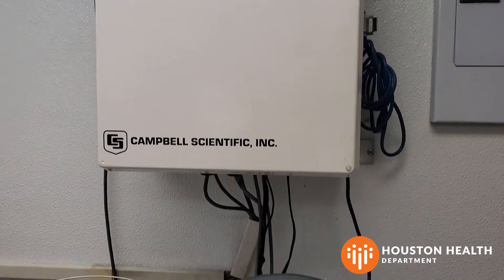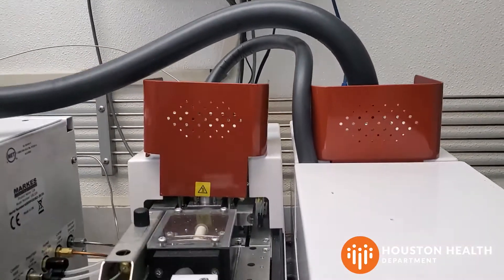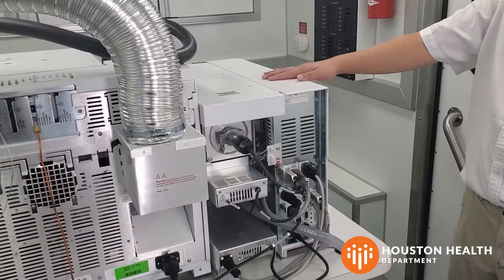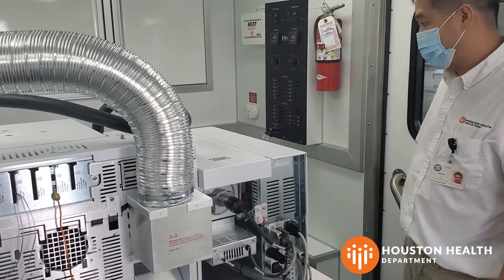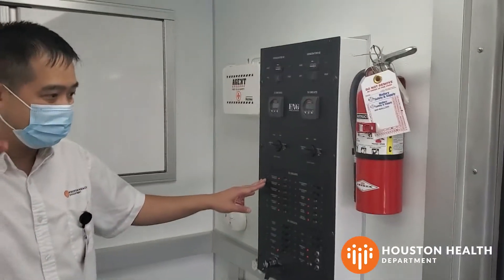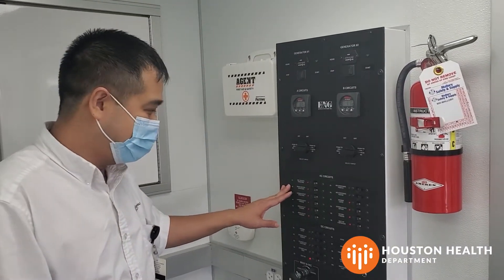The mobile lab routinely responds to air quality complaints like unusual odors, airborne particles, smoke, and other outdoor air pollutants. They are also used for emergency situations like chemical plants and refinery fires.